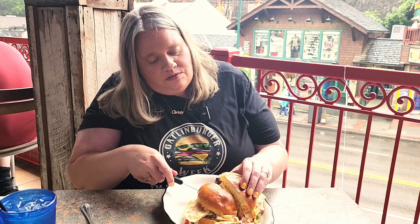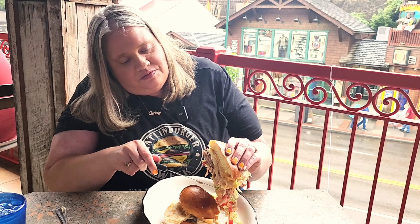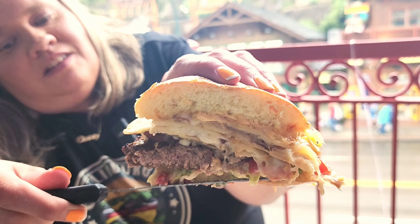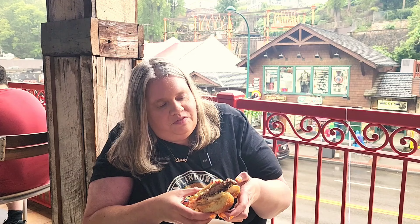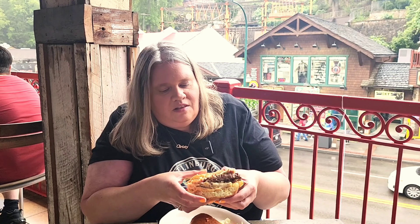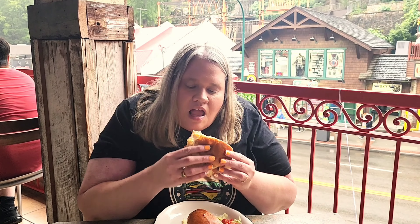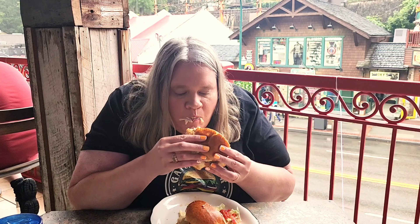Burger number six is from Loco Burro — the Quesadilla Burger. This is an ancho chili-seasoned beef patty with chipotle aioli, shaved lettuce, pico de gallo, Mexican cheese on toasted brioche — and yes, there is a smoked bacon quesadilla right in the middle.